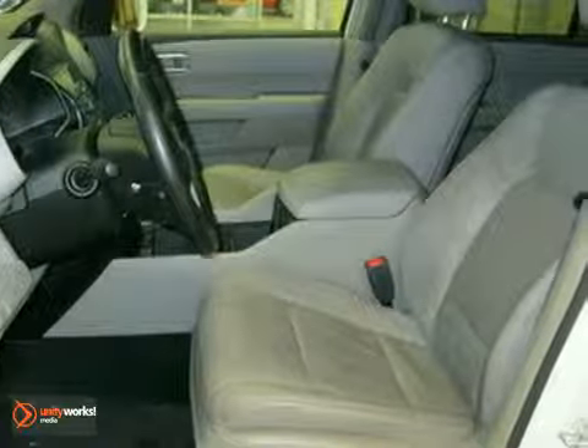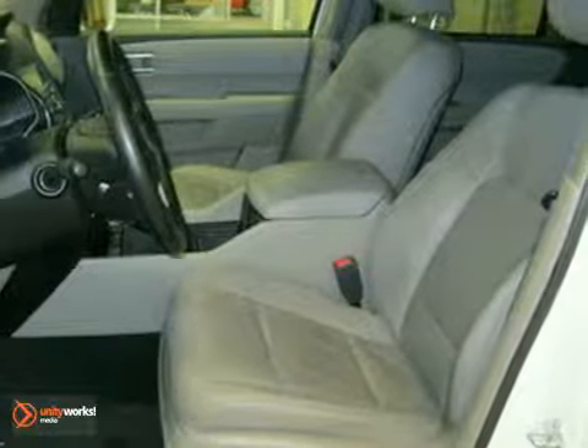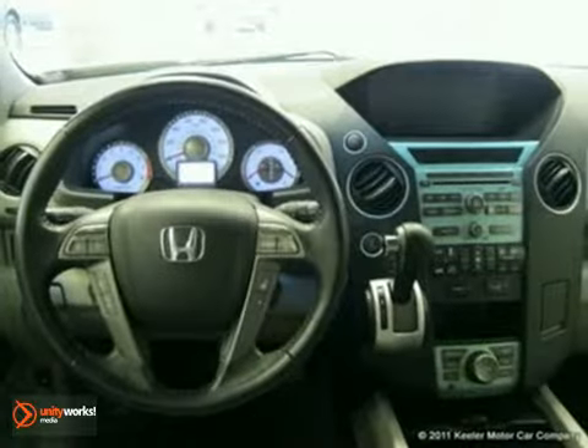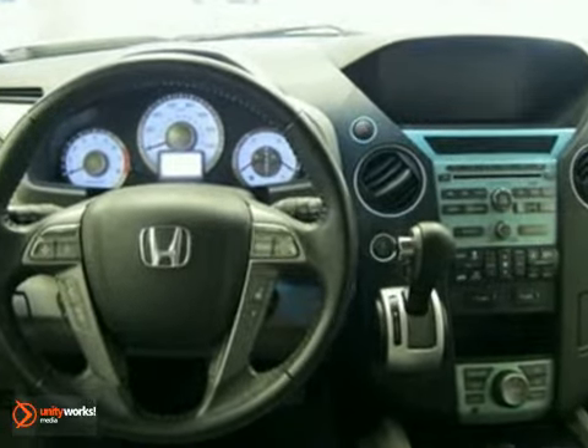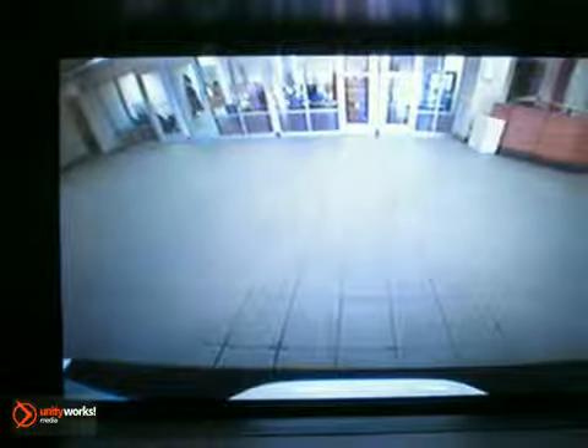Such as automatic temperature control, auto-dimming rear-view mirror, heated front seats, heated door mirrors, homelink garage door transmitter, and power moonroof.